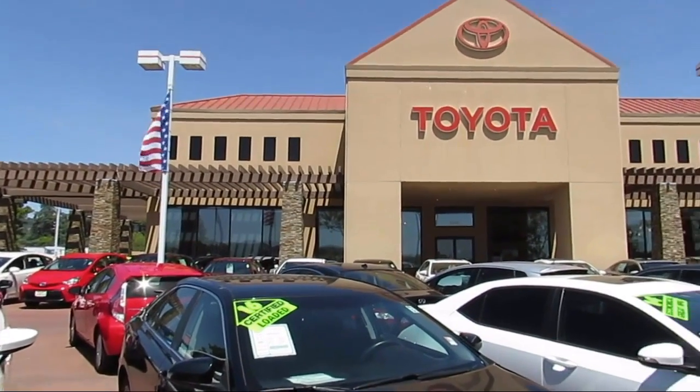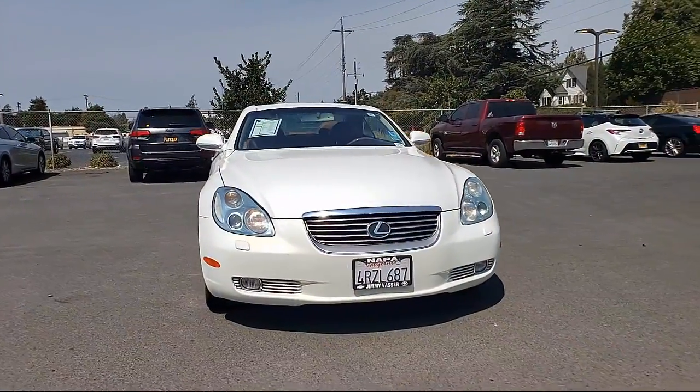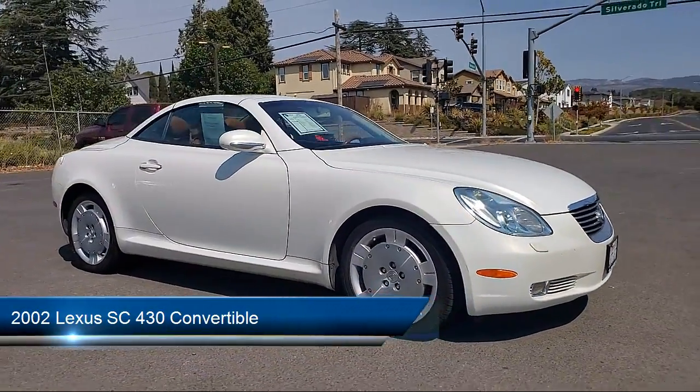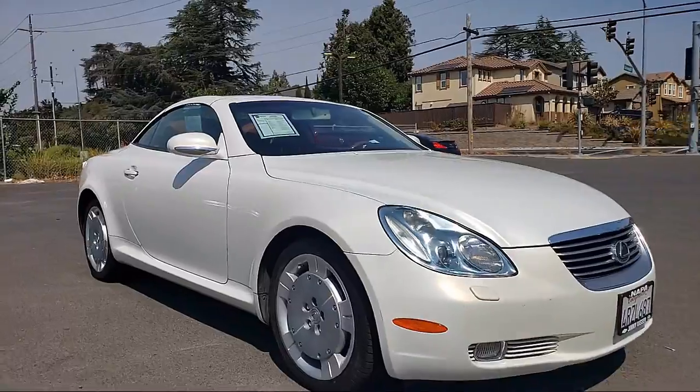Welcome to Jimmy Vassar Toyota, family owned since 1998. Here's a look at one of our great vehicles that comes equipped with navigation, keyless entry, heated front seats, heated door mirrors, leather interior, and a leather steering wheel with auto tilt-away.